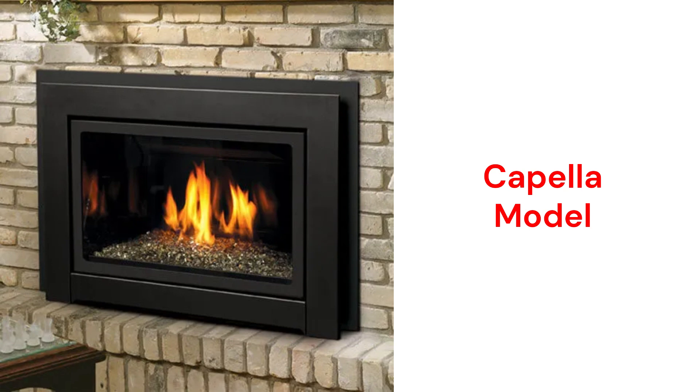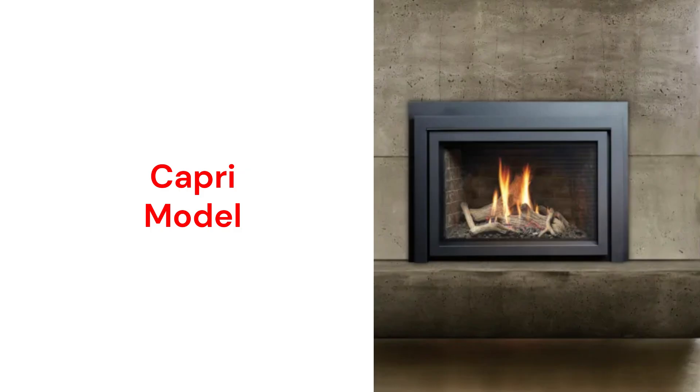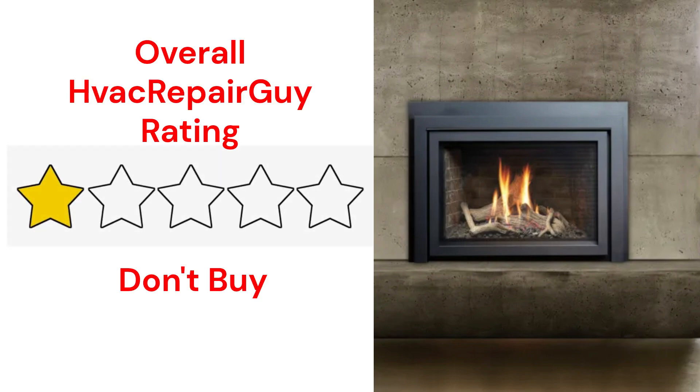The Capella model has a 30,000 BTU heating capacity while the Capri has a 24,000 BTU capacity. This brand receives an overall 1-star don't buy rating from HVAC Repair Guy.